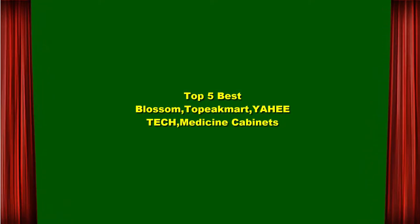Top 5 Best Medicine Cabinets. Topic Mart, EAHE Tech. Top 1.